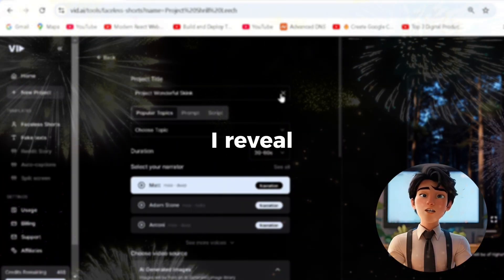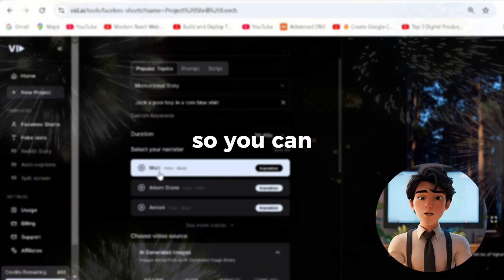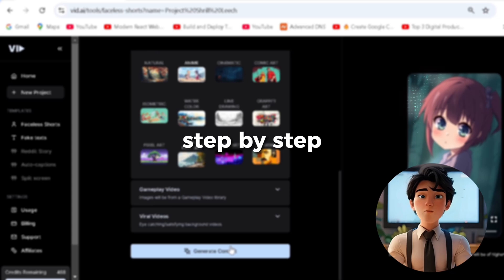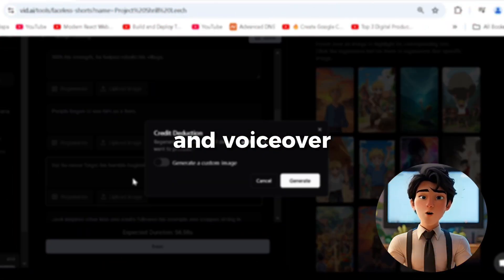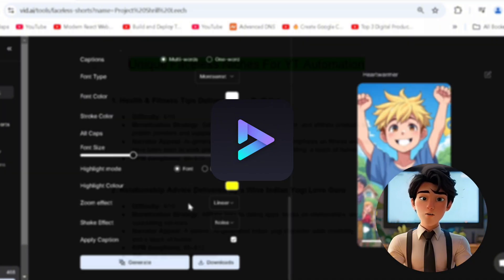So stick around as I reveal the secret behind this supersonic video creation process, so you can create a hundred videos in just a few hours, being guided step by step from scripting, image creation, and voiceover to output and monetization using VidAI, also the sponsor of this video.